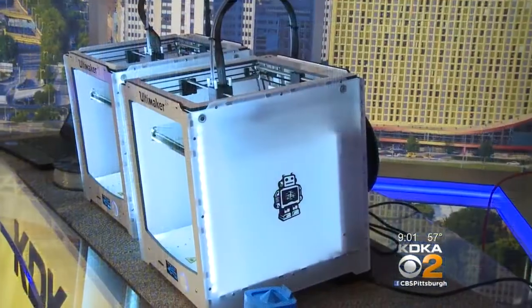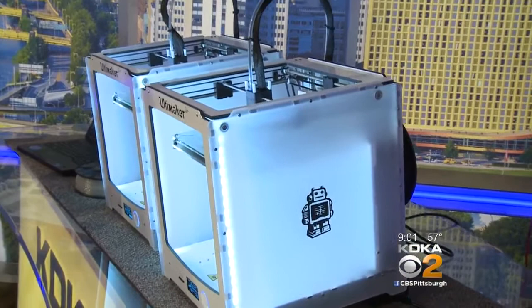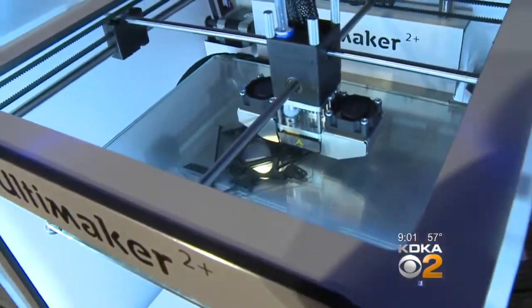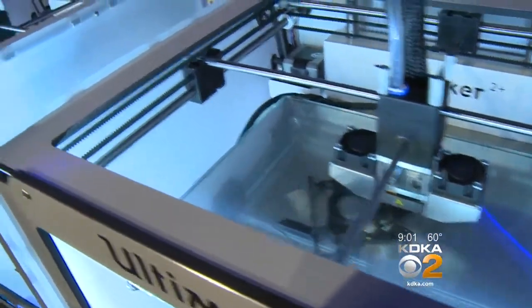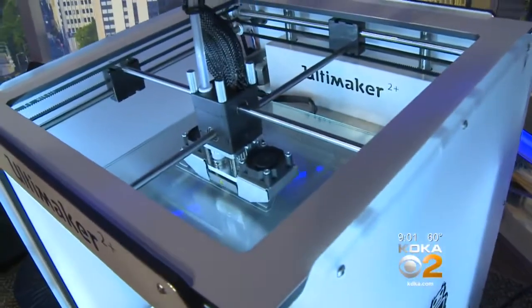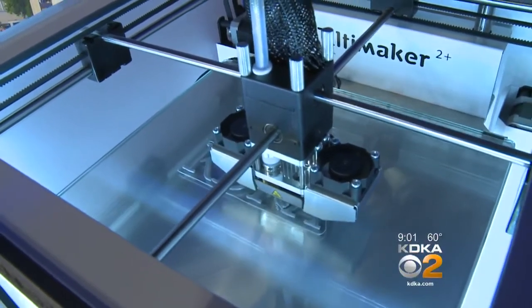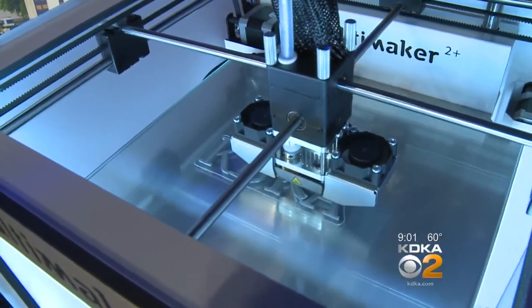Good morning, thank you so much for being with us. I'm Christine Sorensen coming to you live from Studio B, right down the hall from our PTL studio. This is a 3D printer working away right behind me. It's been here all morning thanks to a visit from the Carnegie Science Center Fab Lab, and we are making some really cool things including something for Penguins fans in honor of the Stanley Cup Final and the big win last night against the Predators.